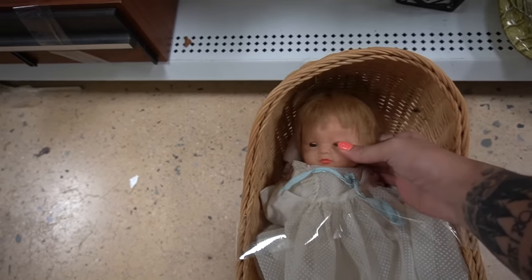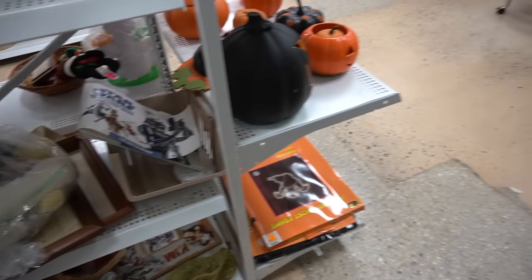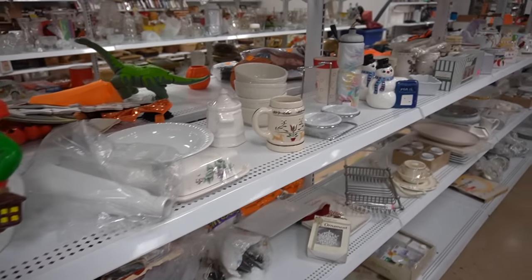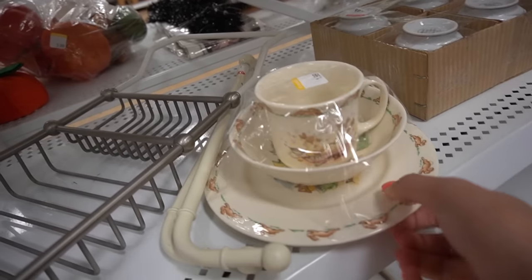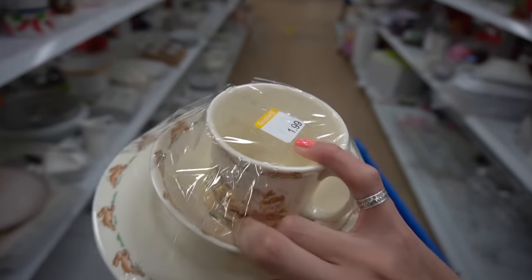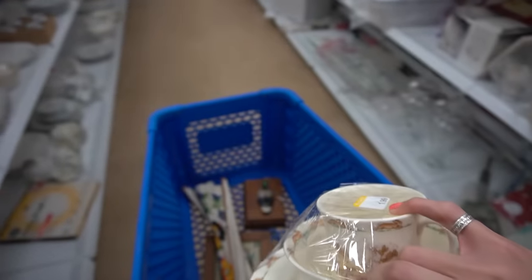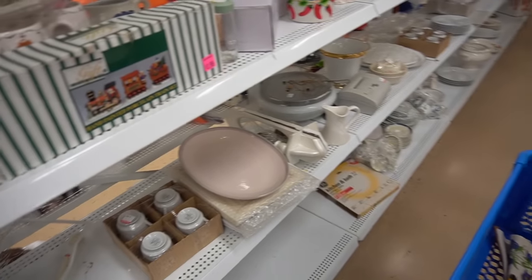It's a good thing Juliet's not here. It looks like somebody gave her a haircut, which is a little disappointing, but she is well-loved. Here is the white section. I believe this is Bunnykins — yes, Royal Doulton Bunnykins. It even has the original sticker. I don't think it sells for a whole lot — I think it's usually between $15 and $20, but we've got the complete set: the little plate, the little bowl, and the little cup. So I'm going to grab this.